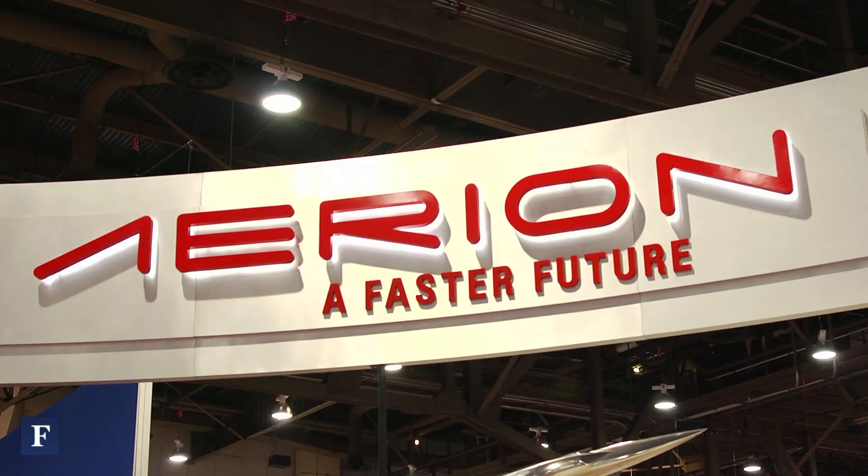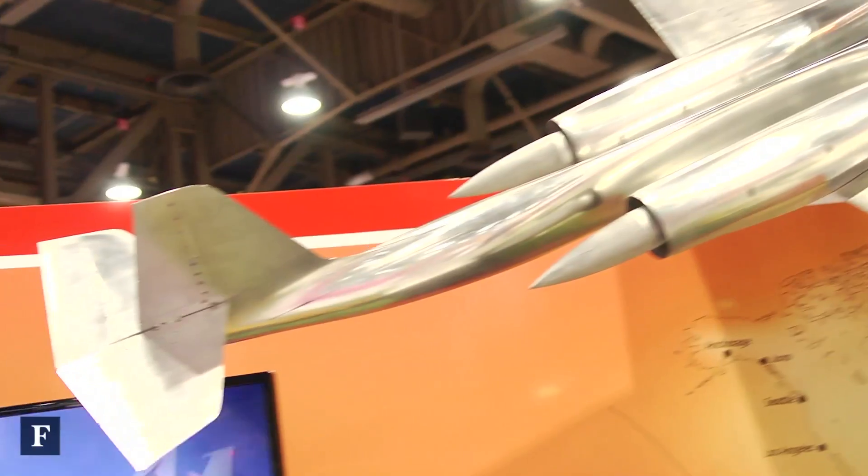I'm here with Jason Matasek, the business manager and test manager of Aerion Corporation. Jason, what technology are we showing off today?